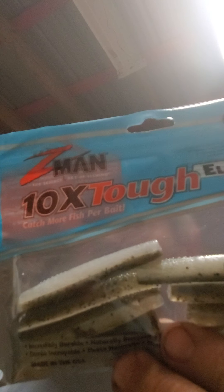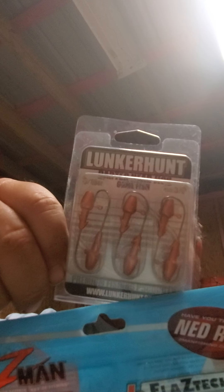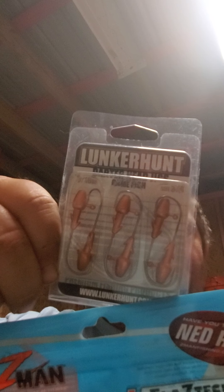The fourth giveaway is going to be some Mud Minnows from Z-Man, along with the Ned Rig, and I'm going to throw in some dart head jig heads — 3/16 ounce. You may not even use them for the Ned Rig, but I'm going to pair them up with it. They actually do really well with this kind of stuff — I've used them before.